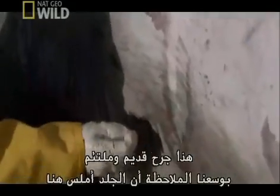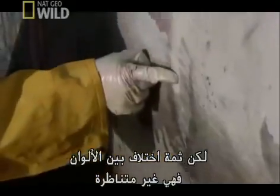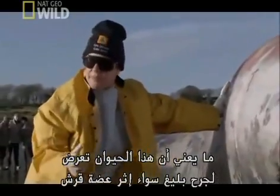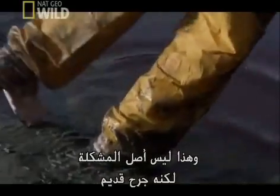This is an old injury that has healed up. You can see the skin is absolutely smooth, but there are color differences — they don't match up. So this animal had a gash here; it could have been a shark bite or a boat propeller. But that's not the cause of this problem. It's an old injury.